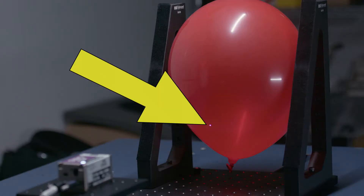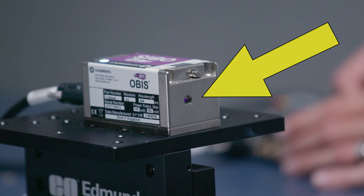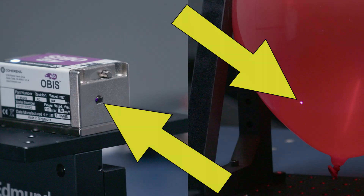Lasers are also unique because they are highly focused and diverge, or spread out, much less than other light sources. Look how similar the size of this point is to the source — there is almost no divergence. The flashlight, on the other hand, diverges much more.